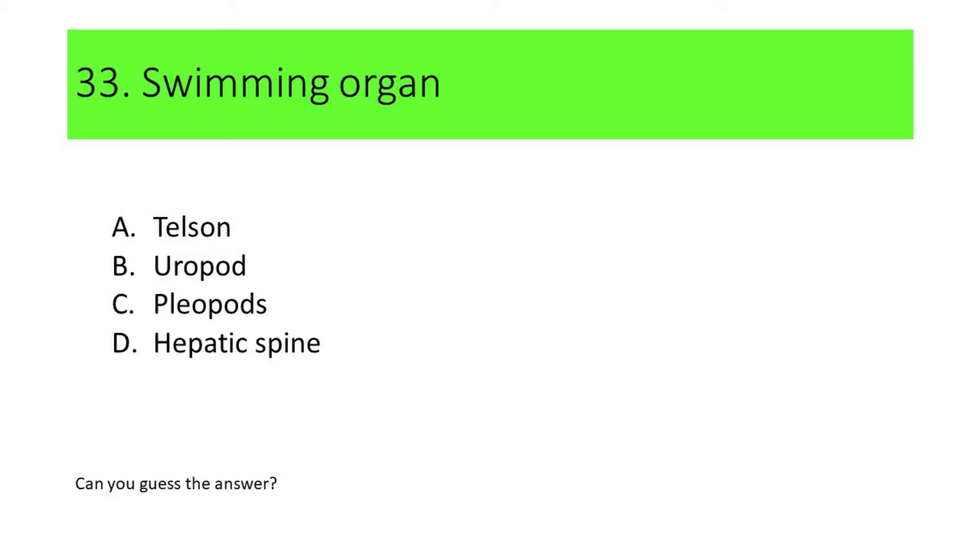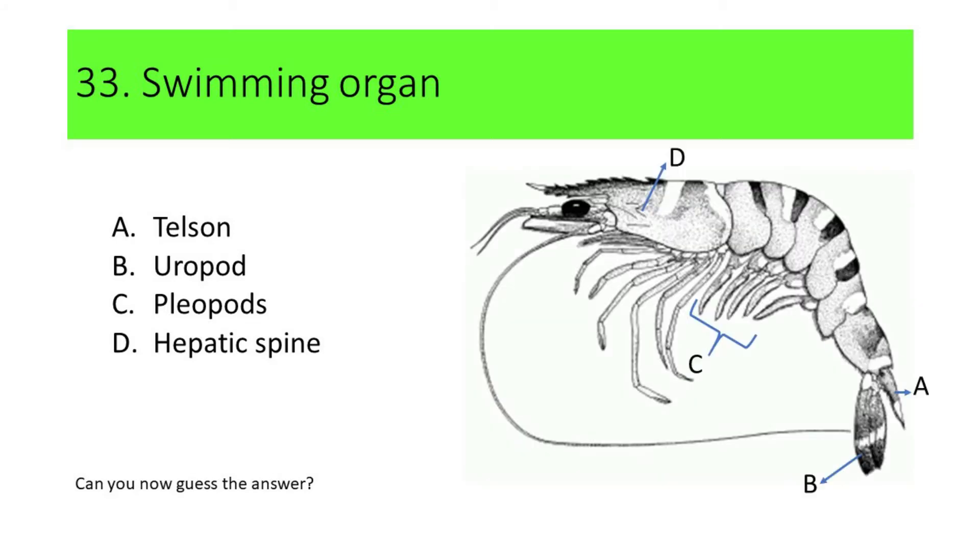Here are the pictures: A. Telson, B. Europod, C. Pleiopods, and D. Hepatic spine. Here's another hint: the swimming organs are short appendages attached below the abdomen. If your answer is C or Pleiopods, you're correct. Pleiopods are also called swimming organs.